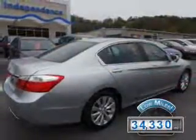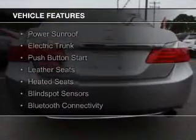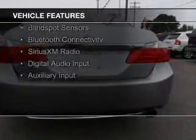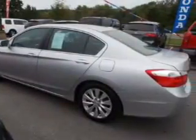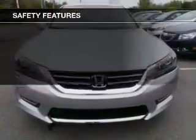With fewer than 35,000 miles, this vehicle has a long road ahead. The features include a power sunroof, electric trunk, push-button start, leather seats, heated seats, blind spot sensors, Bluetooth connectivity, Sirius XM satellite radio, digital audio input, and auxiliary input.